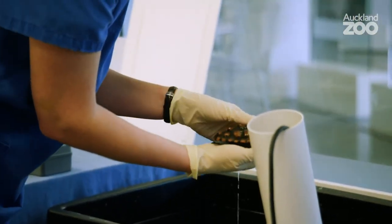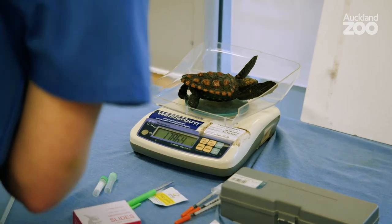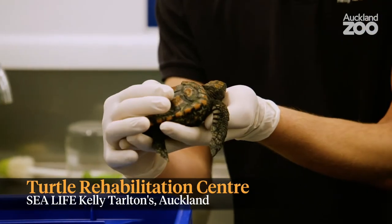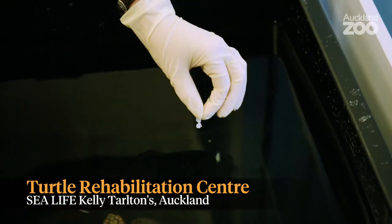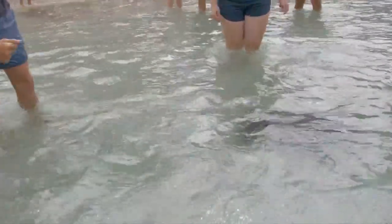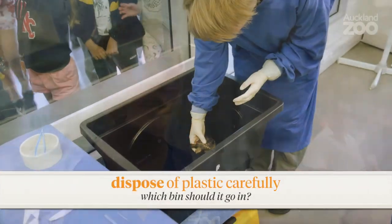Any turtle found on a beach in Aotearoa is brought here to NZCCM, the special vet hospital at Auckland Zoo. Once they arrive, the turtle will be assessed by the vet team and they will decide on the best way to treat the turtle going forward. Then the turtle is moved to Sea Life Kelly Tarlton's, the aquarium in Auckland, for rehabilitation, which might take a few months or a few years depending on the turtle's condition. The team at the aquarium will look after the turtle really carefully, feeding it the right diet and giving it any medicines it might need. Once a turtle is fit and healthy, they are released back into the ocean where they belong, usually during the summer months when the water is nice and warm.